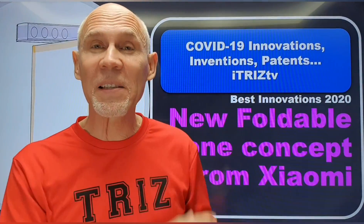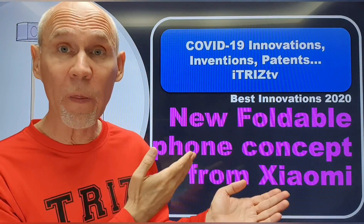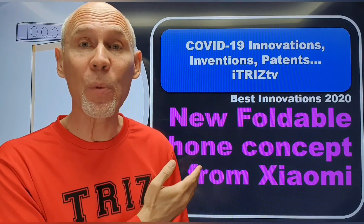This is iTriss TV. I'm Valery Puschinski. In this video, we will talk about a patent for a foldable phone with a rotating camera module recently filed by Xiaomi.